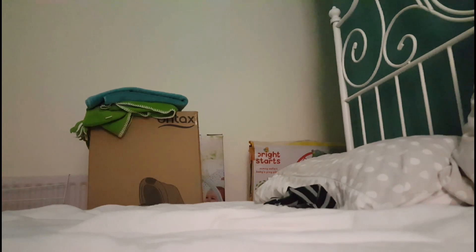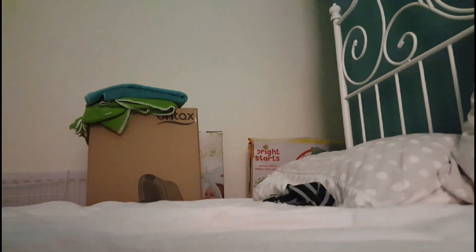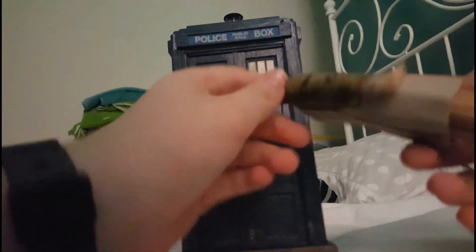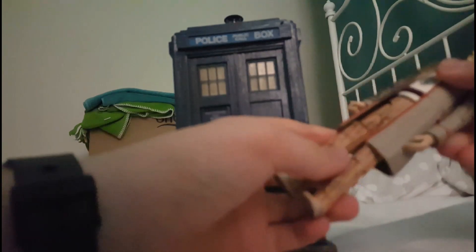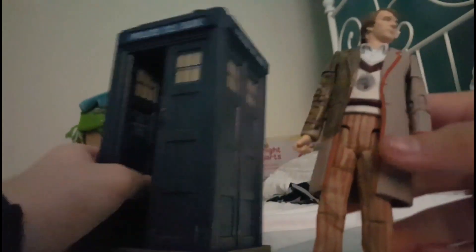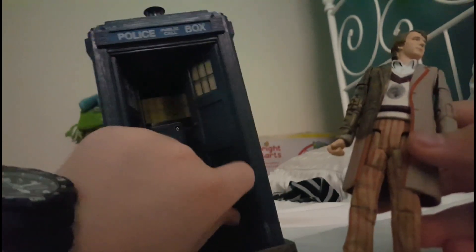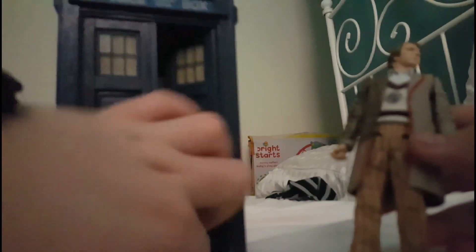Let's take a look at the set. Here is the set unboxed. Let's start — we just close the TARDIS doors.